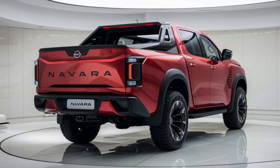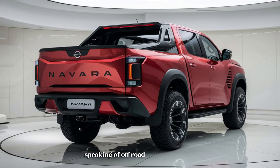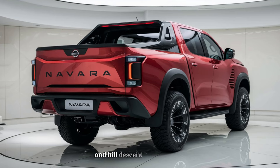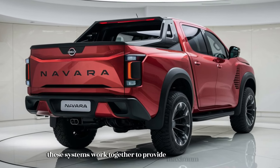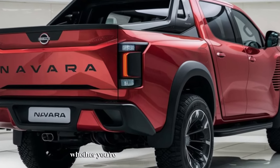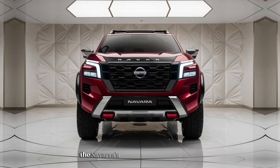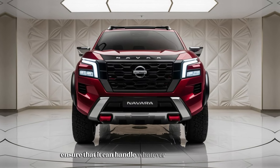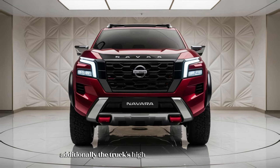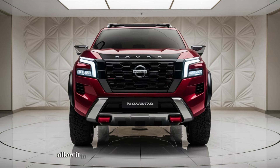The 2025 Navara has been designed to handle tough terrains with ease. It comes equipped with a robust four-wheel drive system along with advanced traction control and hill descent control. These systems work together to provide maximum grip and control on slippery or uneven surfaces, whether navigating through mud, snow, or rocky trails. The truck's high ground clearance and reinforced suspension system allow it to tackle challenging off-road conditions without sacrificing ride comfort.